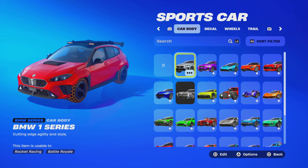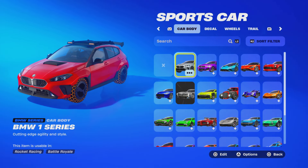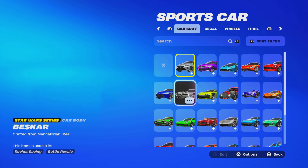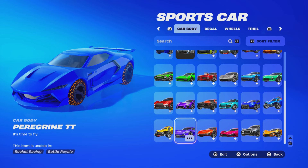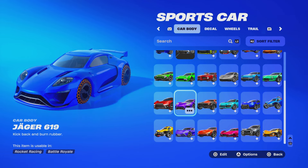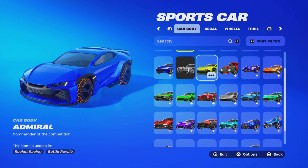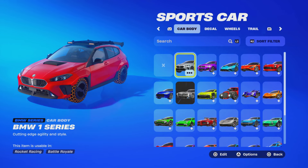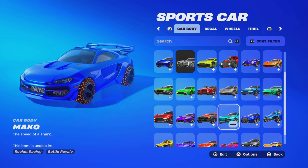The Nissan Skyline GTR is a one-of-a-kind car. This car was introduced in the Fast and Furious movie. People want this car because it's like a collectible — a rare car that's really hard to get. You know in real life there are lots of nice cars, but there are always rare cars that are truly special, and the Nissan Skyline GTR is one of those.